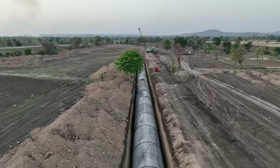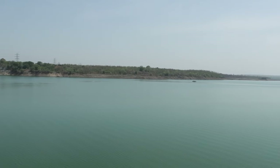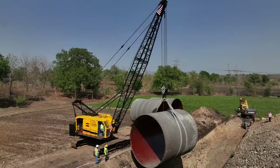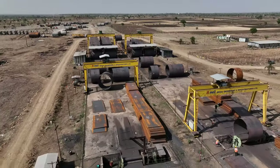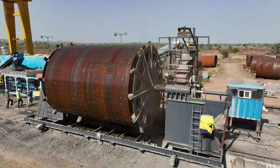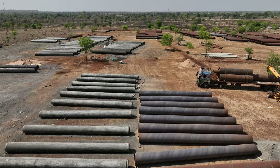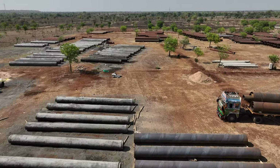Once the pipeline gets completed, over 36 cumecs of water will be taken from Indira Sagar project. The construction of this pipeline is so massive that it requires over 2.5 lakh tons of MS steel plates for the main pipeline. Additionally, 1,20,000 tons of MS steel will be used for distribution pipes.